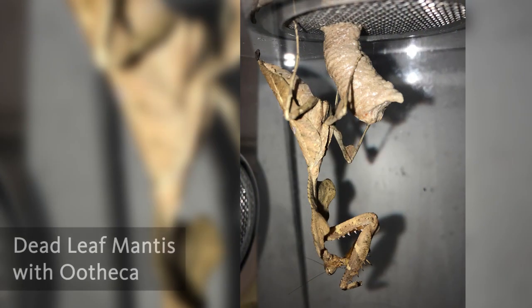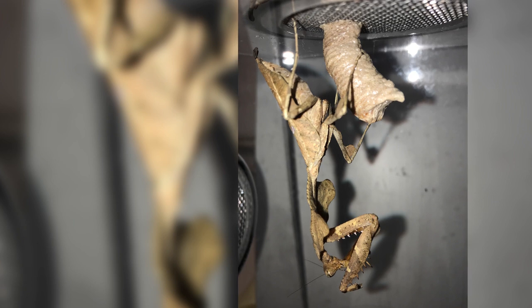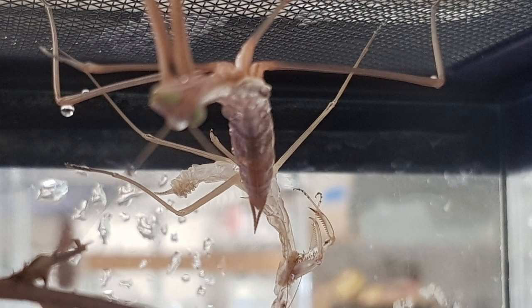You may also spot a mantis egg case called an ootheca hanging from a branch or a building, and in the springtime hundreds of tiny mantis babies called nymphs emerge. As they grow through stages called instars, they shed their exoskeleton in a process called molting.